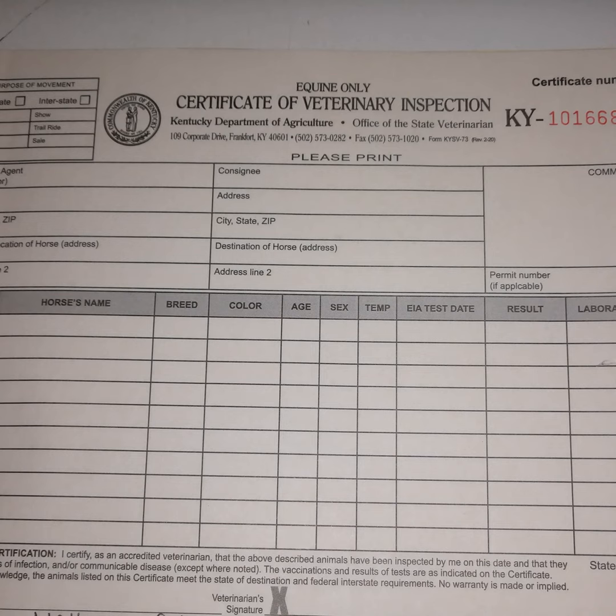For travel, you can't have just a Coggins to travel, and you can't have a health certificate without a negative Coggins. Personally, I think intrastate-wise a Coggins and health certificate should be combined to make it easier on people to travel, but I'm not an elected official in charge of things, so I work with what I have.